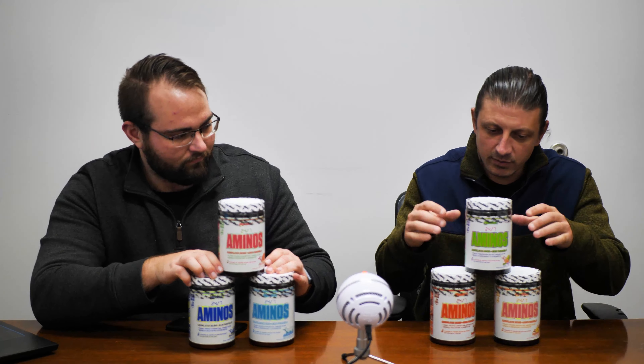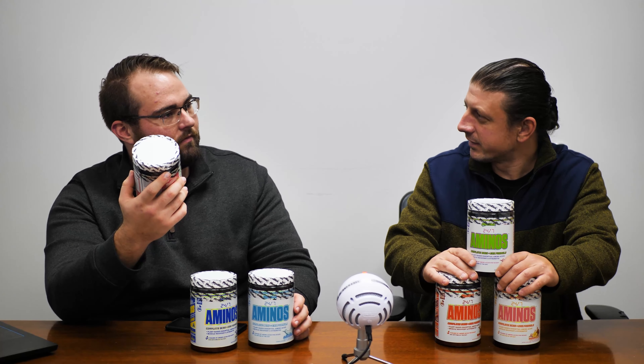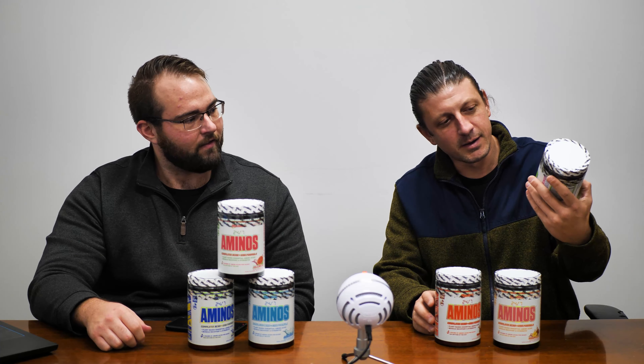We brought Myoblox in within the past year and we love them — we're big fans of Skywalk around the office. They've been putting out a lot of special edition stuff with cool branding and cool flavors.